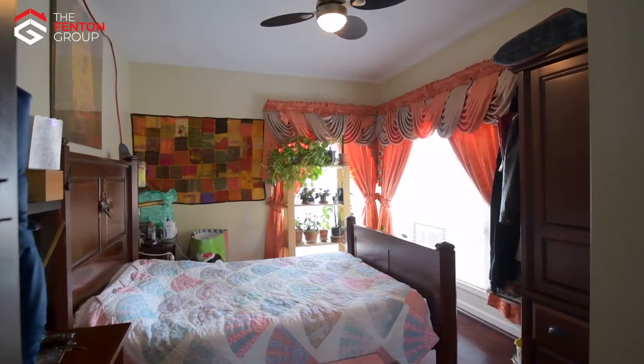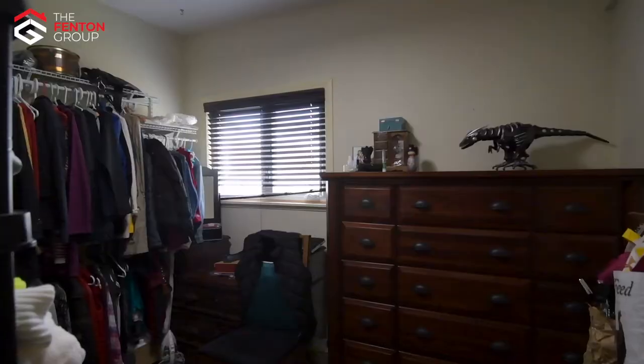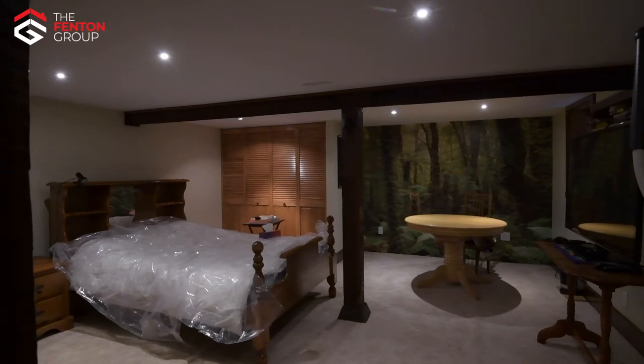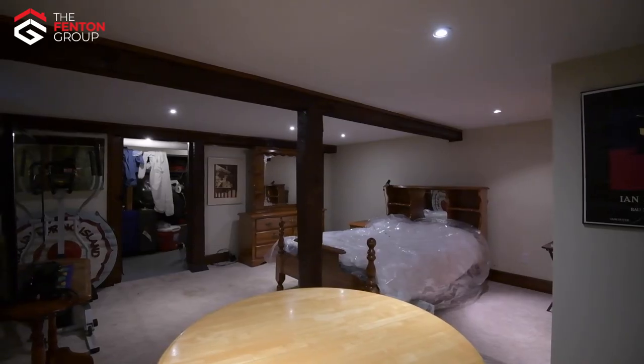The master bedroom features beautiful modern windows letting in plenty of natural light, along with a full bathroom. There's a second bedroom and a third bedroom with its own three-piece ensuite bathroom. Downstairs enjoys a very large bedroom and a ton of clean unfinished space for future development.